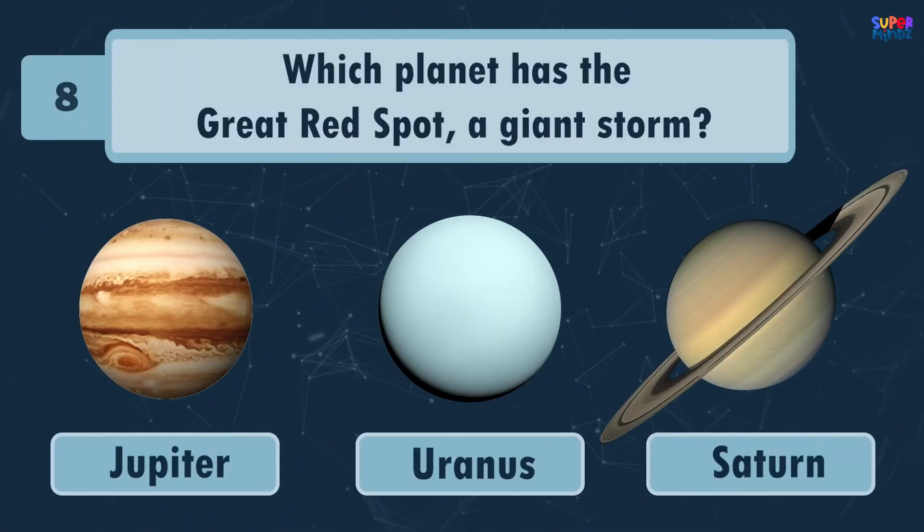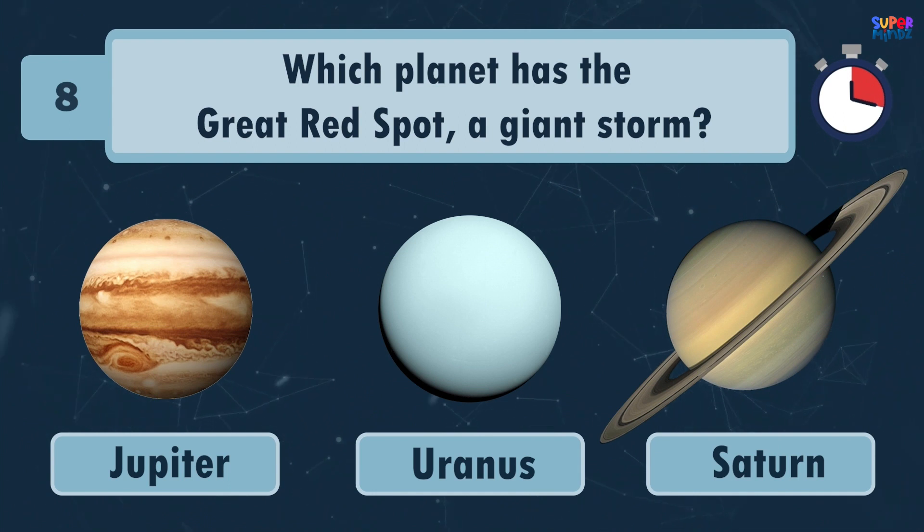Which planet has the great red spot, a giant storm? Jupiter!